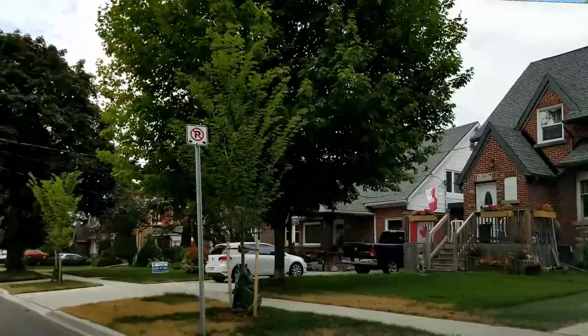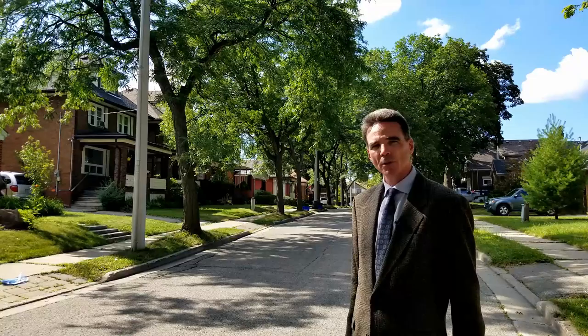This is Central Frederick. I'll tell you what you need to know about this downtown Kitchener neighborhood starting right now. Hey, it's Andrew Shackleton, Kitchener-Waterloo real estate agent, DrewAtHome.com.